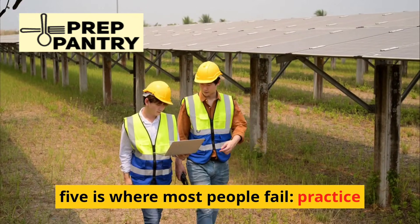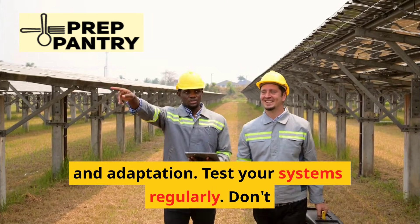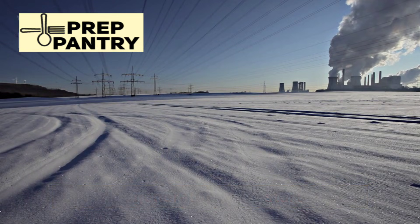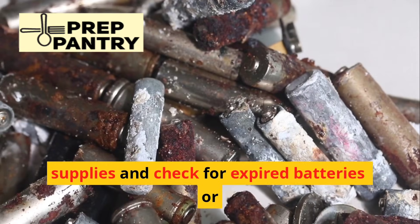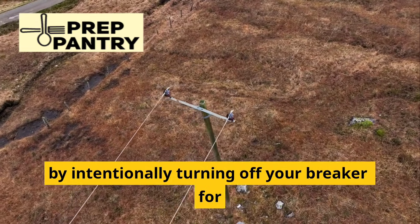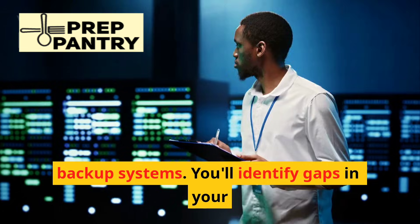Step five is where most people fail: practice and adaptation. Test your systems regularly — don't wait for a real outage to discover that your generator won't start or your solar panels aren't positioned correctly. Rotate your supplies and check for expired batteries or degraded fuel every few months.